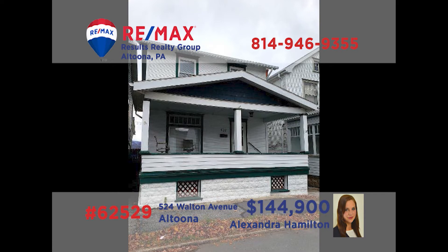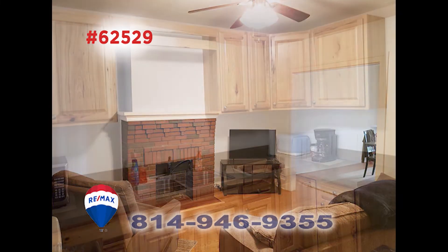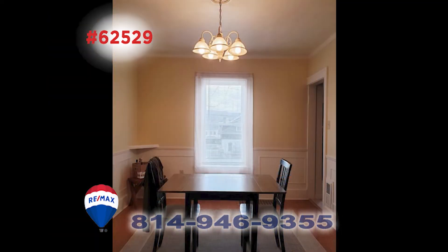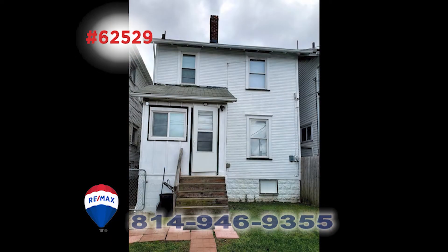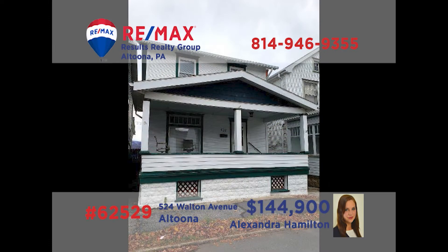Alexandra Hamilton invites you to take a closer look at this charming Altoona home. Hardwood floors greet you in the living room along with a brick fireplace. You'll find an updated work-ready kitchen with abundant cabinet and counter space. The dining room is elegant and perfect for sharing intimate meals. Additional features include three family-size bedrooms, an updated full bathroom, and a nice backyard with off-street parking. Contact Alex right away to schedule your personal tour.